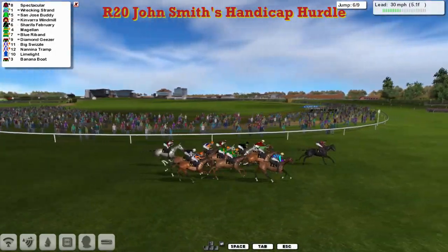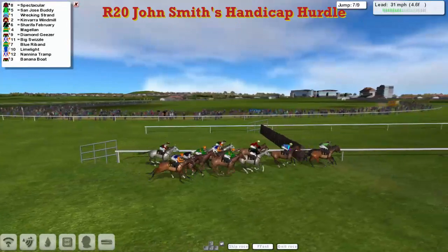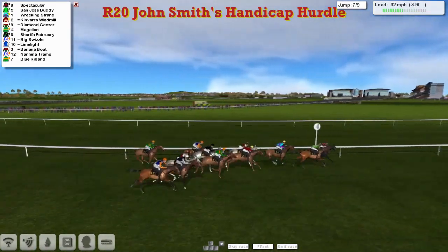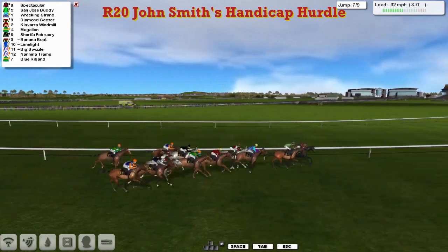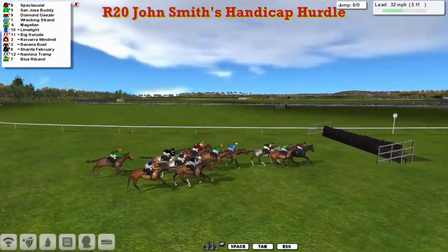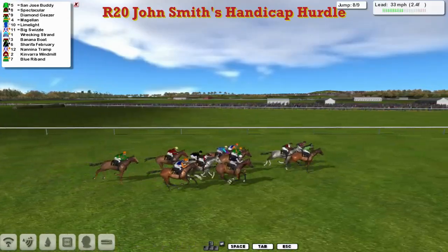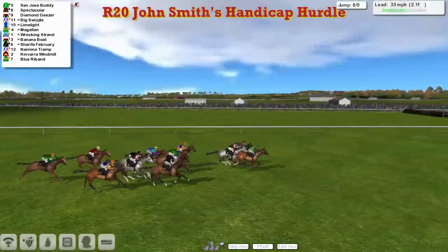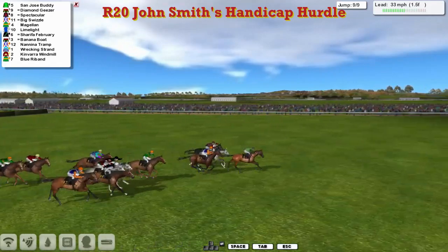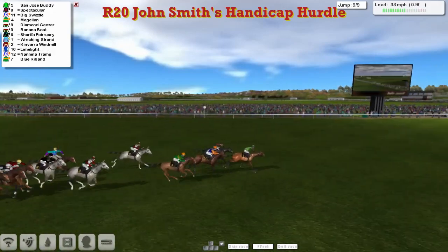It's gone lickety-split and Spectacular is showing the way in front from Wrecking Strand, San Jose Buddy, Kinvara Windmill sticking on the inside, Sharifa, February being pulled out for a run, then Magellan, Diamond Giza just being trapped in a bit of a pocket, Big Swizzle with that one as they take the third last. Over that one they go and Spectacular still in the lead from San Jose Buddy second. Wrecking Strand being pushed along, Diamond Giza looking for racing room, Kinvara Windmill hitting a flat spot, overtaken by Magellan and Banana Boat. Limelight also coming through. They've only got two more to take.